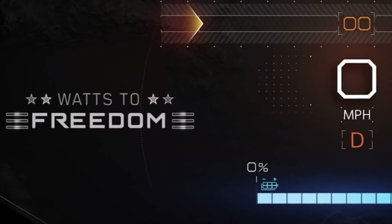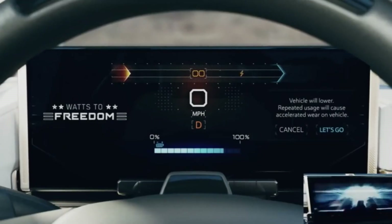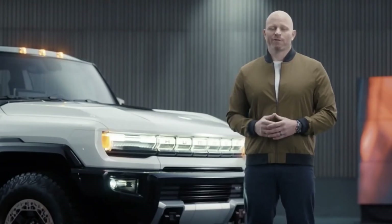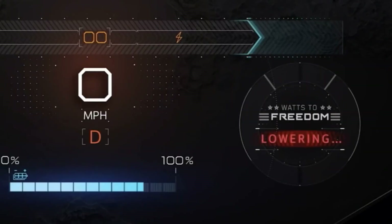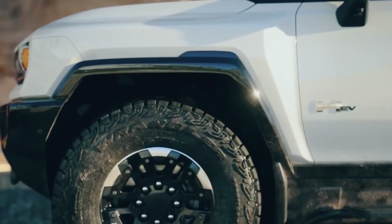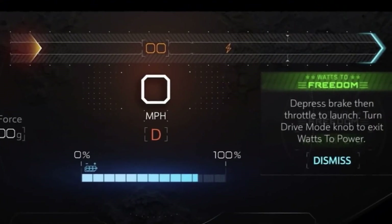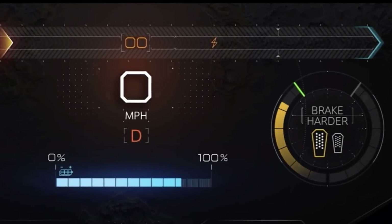Watts to Freedom Mode builds an entire experience around that 0-60 sprint. The double press of the traction control button triggers a request to acknowledge you are about to do something special. Acknowledgement causes the vehicle to lower and the battery electronics temperatures to be optimized in preparation for full power delivery. The driver coach tells you to apply the brake as the seat and the subwoofer start to shake.